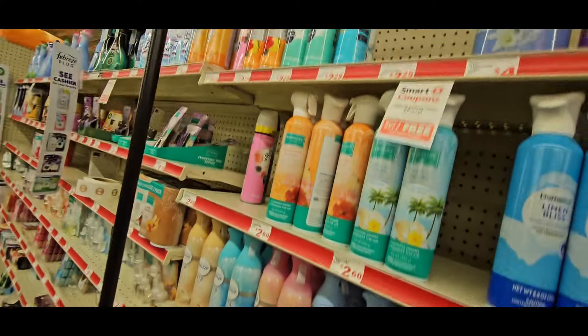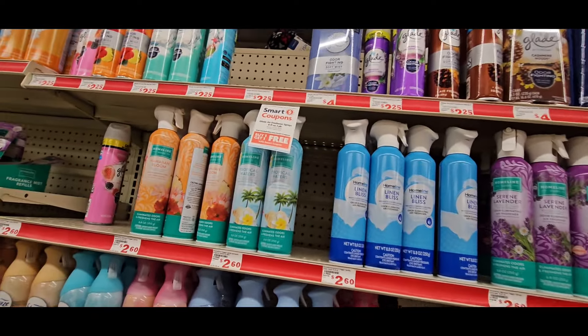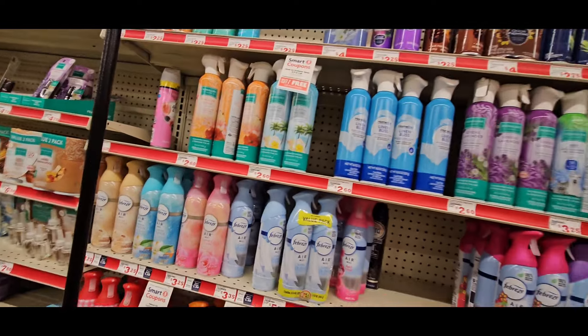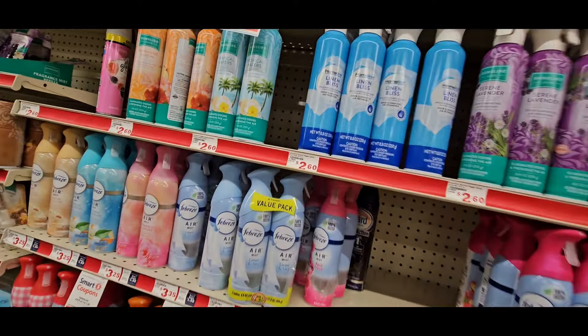Grab that deal, guys. These are some do-now deals you need to grab way before any holiday or any Black Friday hits, because we don't know how those coupons will go. Family Dollar is known for pulling their coupons if they get used too much. So let's get to the next deal.